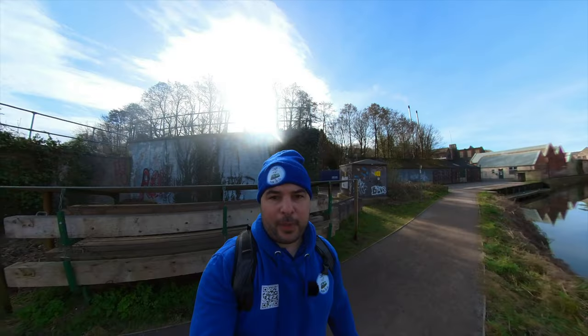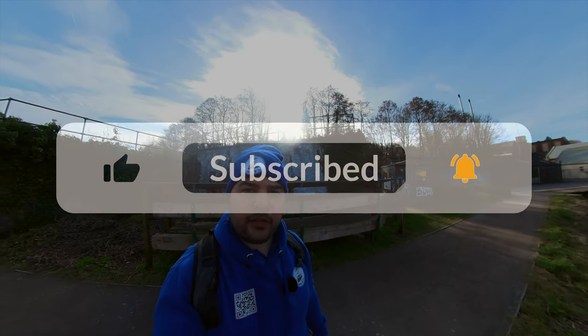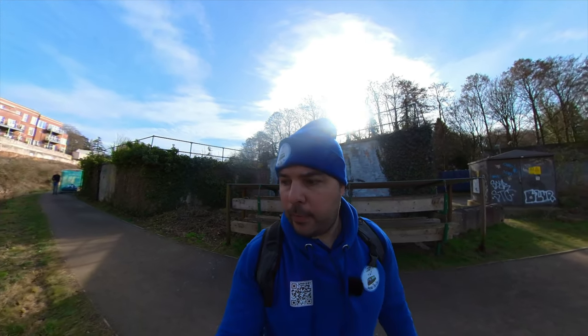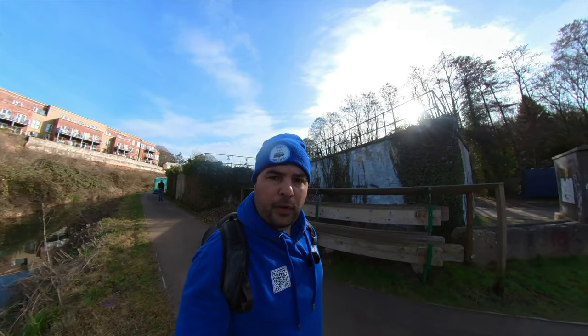So thank you for watching. Please do click that like and subscribe, click that bell button and you'll be notified of future videos. Get on the Cotswold Canal website, sign up — they could always do with more members and you'll get updates on what's going on. Thank you very much, have a good day.